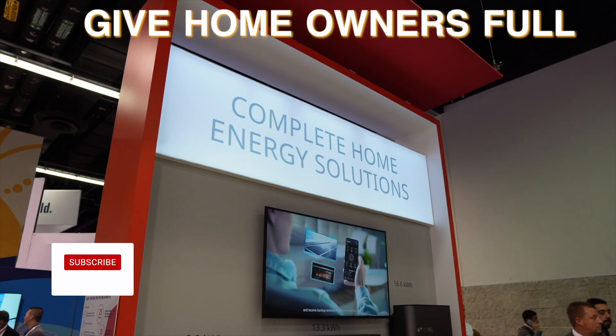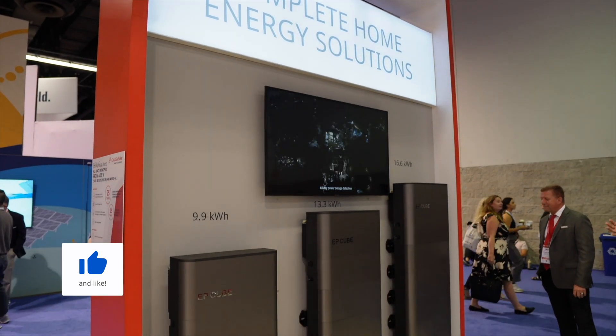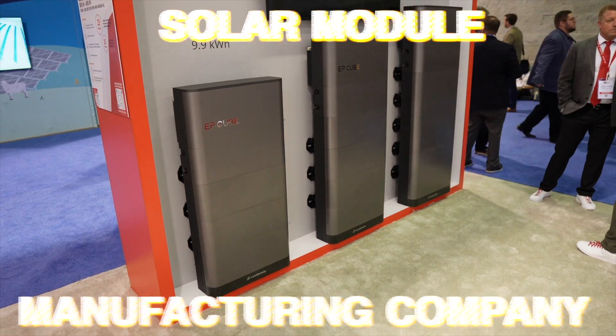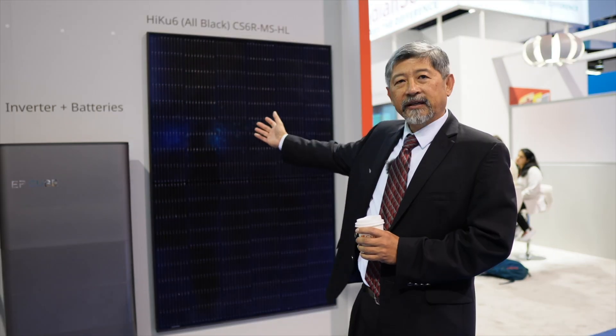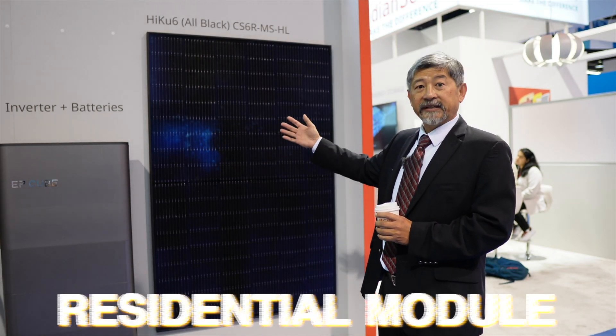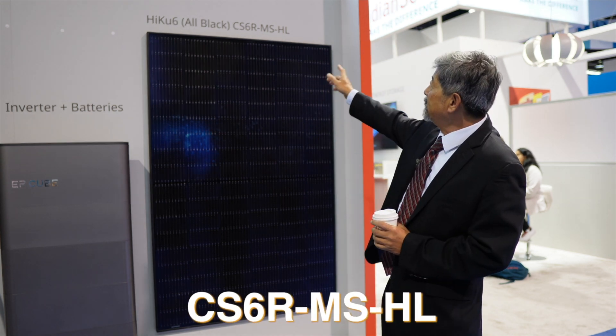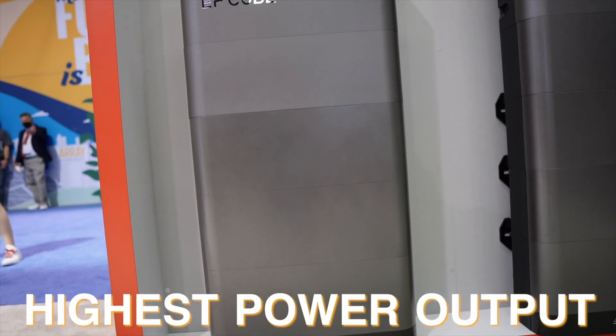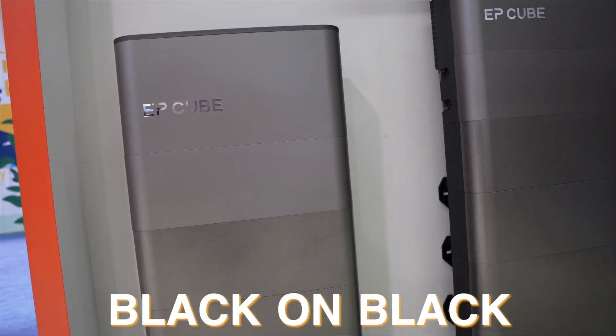Thank you for the opportunity to talk about our lineup. What we try to do is give the homeowner a complete home energy solution. Canadian Solar is a solar module manufacturer company, top five in the world. We were founded in 2001, so we've been here a long time. Our main core product has been modules, and this particular one here is our residential module of the next generation — the CS6R MSHL — which means the latest technology, highest power output, and a great black-on-black look.